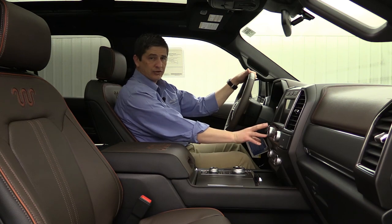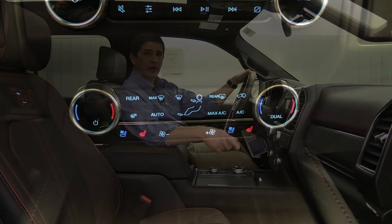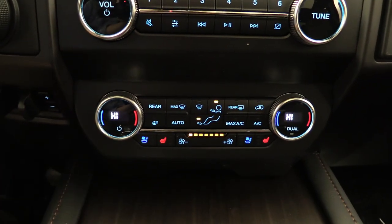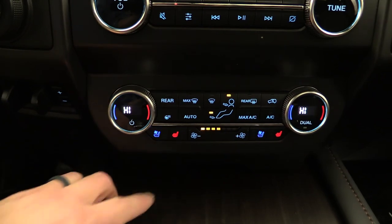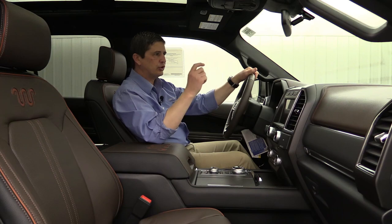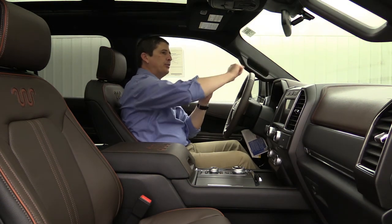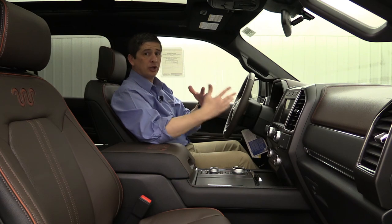For your climate control, you have dual zone up front — it's a tri-zone system total, but up here in the front you have dual zone for the driver and front passenger to adjust different temperatures for the left and right positions. For your audio, you do have a B&O audio sound system. It's going to have plenty of speakers including a big speaker up there, giving you a nice surround sound feeling. A lot of people think B&O is better than the Sony audio system.